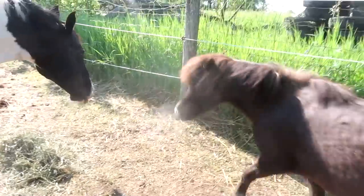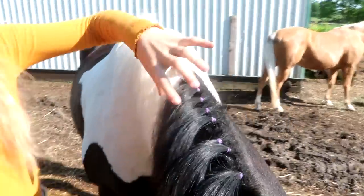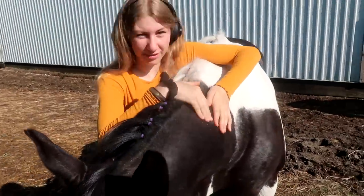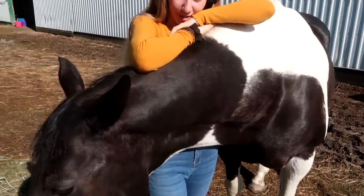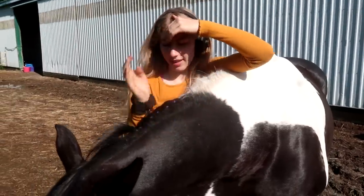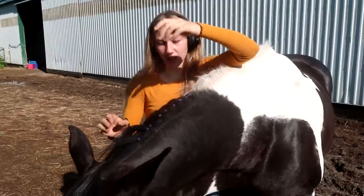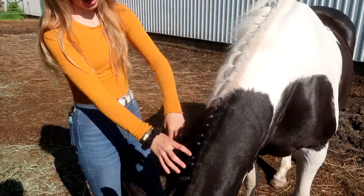Oh Willow, she looks like she had a bath. So why did you do this? Her mane goes to the left side of her body, and for shows in our area it has to be on the right side. So if you put elastics in it holds it over. You pull the mane over, put elastics in — it works really good.